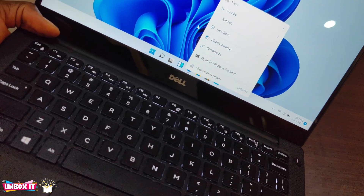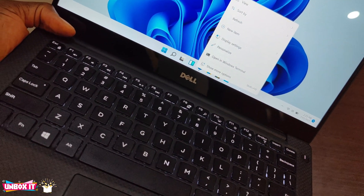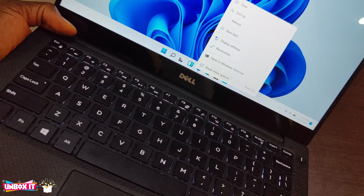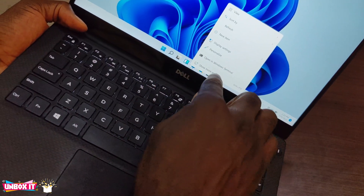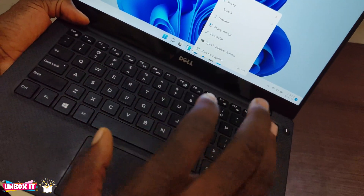Another issue is this: the context menu is not supposed to go down below the taskbar. There are some times that the options go so far down that you cannot see the ones at the bottom. So those are the two main issues that I discovered on this particular laptop.